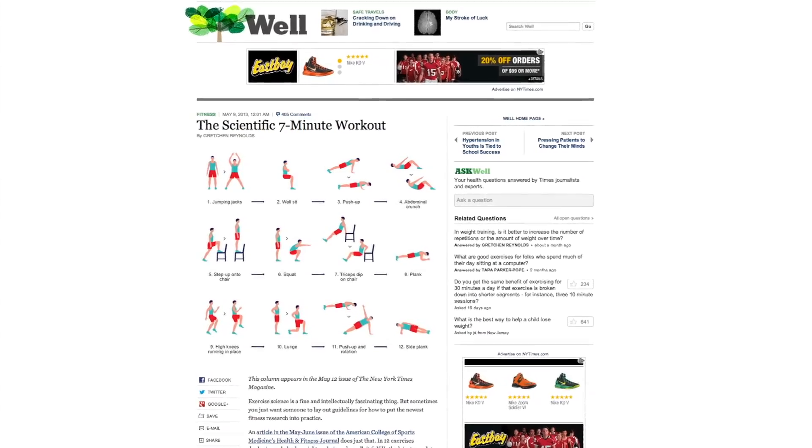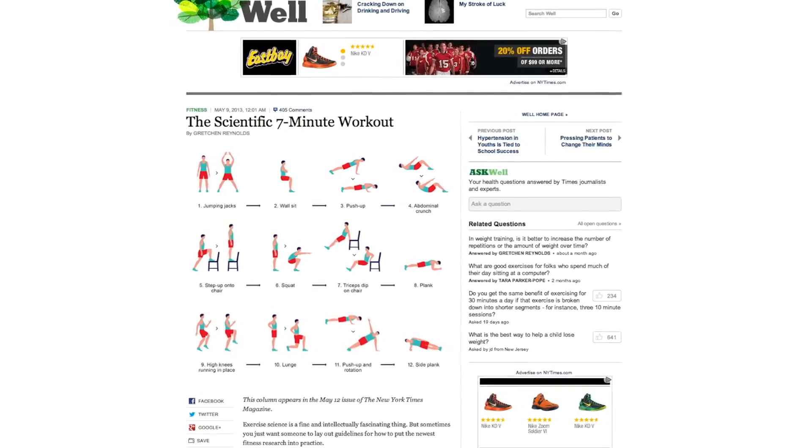Scientists think they've figured out what busy people have been searching for for a long, long time: the quickest, most efficient workout. Building on recent findings that just a few quick minutes of high-intensity interval training is just as beneficial to your body as much longer workouts at lower intensity.